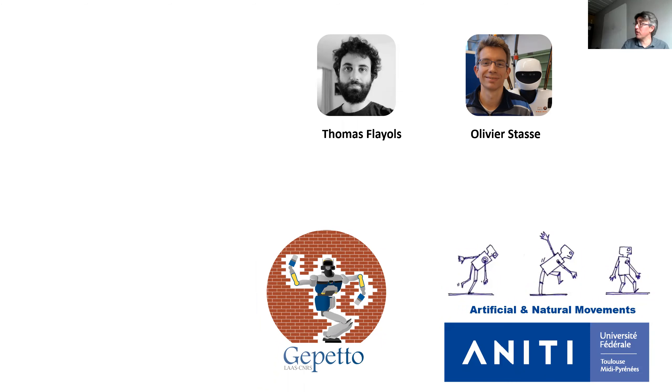A lot of this work was done with contributions from Thomas Flyon and Olivier Stasse, and all the work comes from the Gepetto team at LAAS. Thank you for your attention — now we can have a discussion.